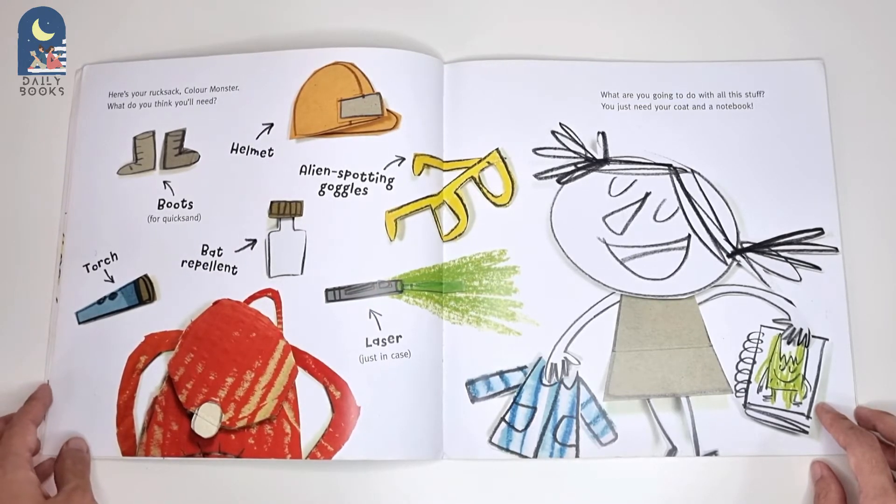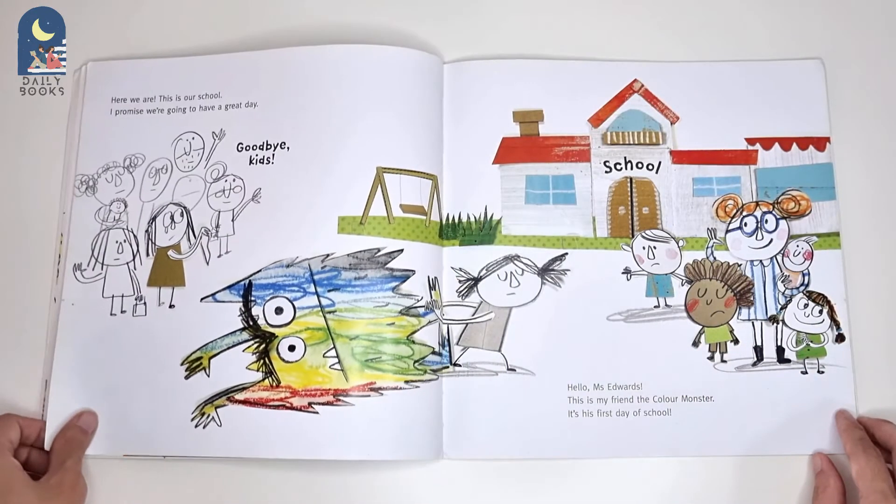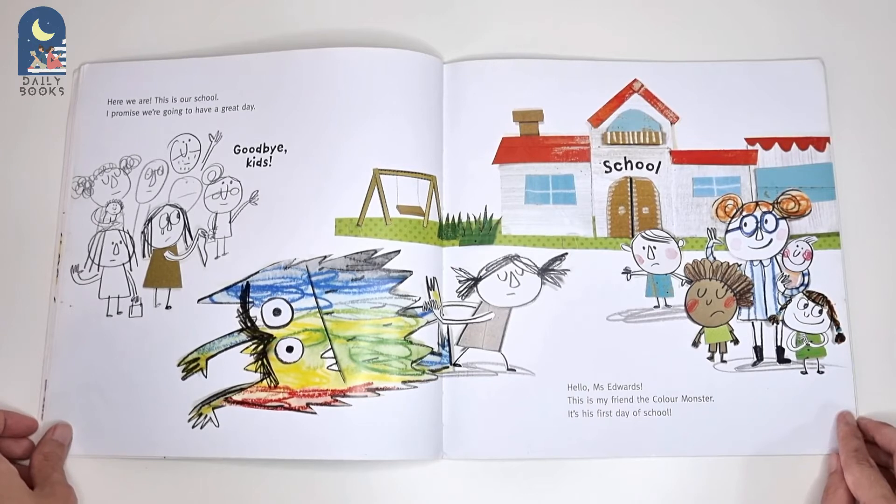What are you going to do with all this stuff? You just need your coat and a notebook. Here we are. This is our school. I promise you're going to have a great day.